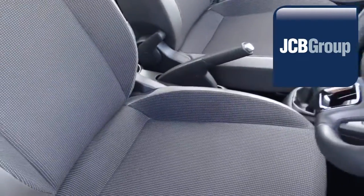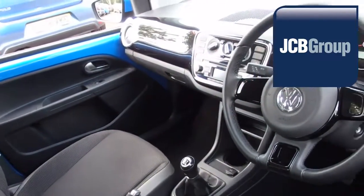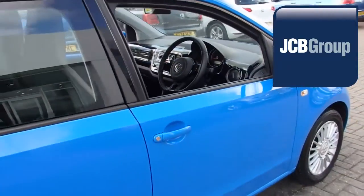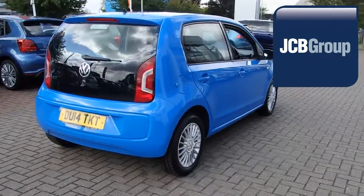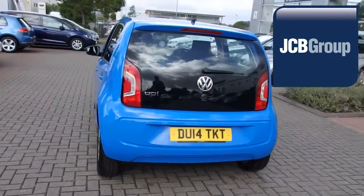Our skilled Volkswagen trained technicians carry out a thorough workshop and test drive inspection of every used car. 142 checks are made before it becomes a Dasfeld Auto Used Car. Any faults identified are fixed using Volkswagen Genuine Parts. Only then can it be part of the Approved Used Car Program.